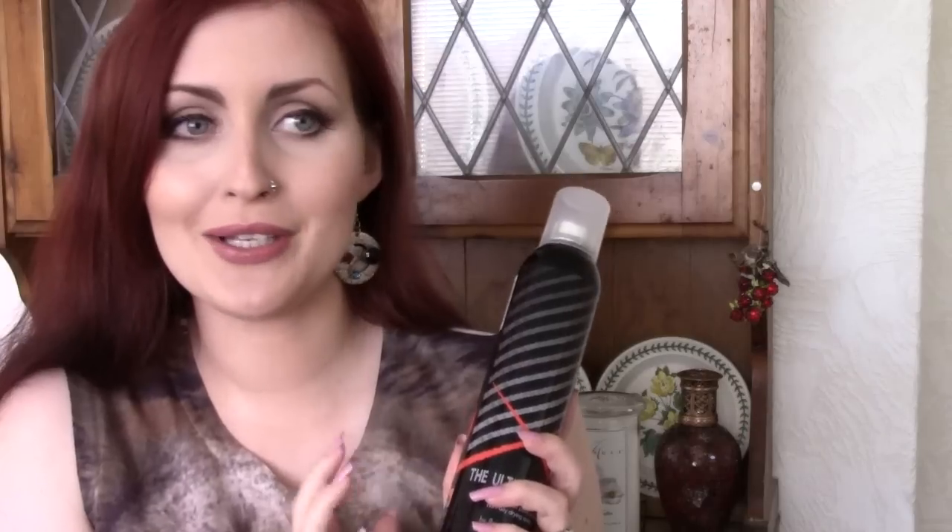It smells really nice, though it is very strong. If you're going to get this, I'd recommend using it in a really well ventilated room. It actually does work — I was quite surprised. I've never really been one to buy into nail polish quick-drying stuff. I've never found one that actually did what it said.